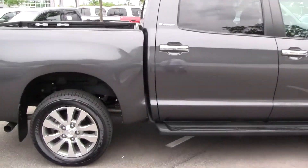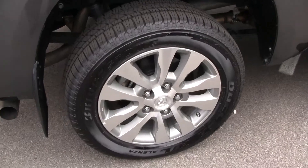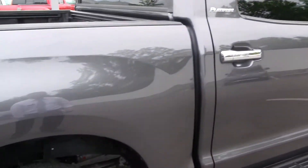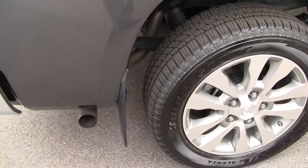Average wheel size is 18 inches, but here on the Platinum, it's 20-inch aluminum. You have a triple-tech frame — fully boxed up front, reinforced C-channel, and then a C-channel on the back. The benefit of that is lesser weight, giving you more payload and also better fuel economy.